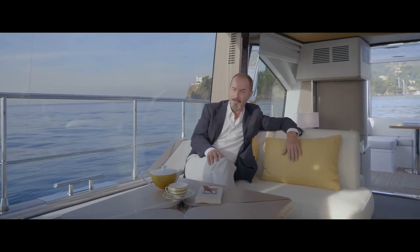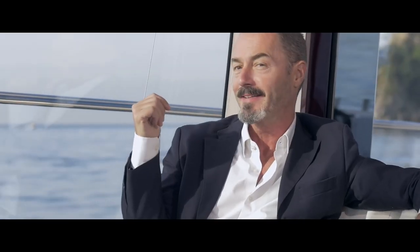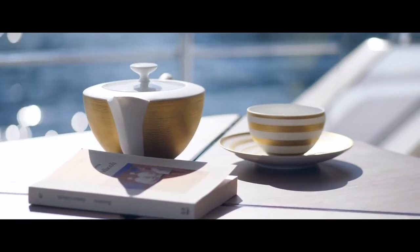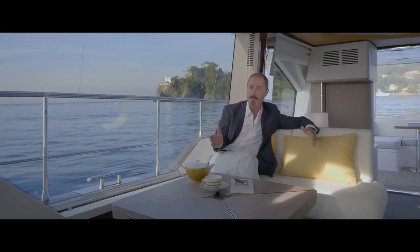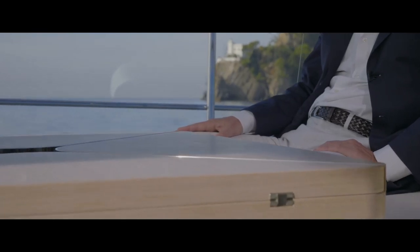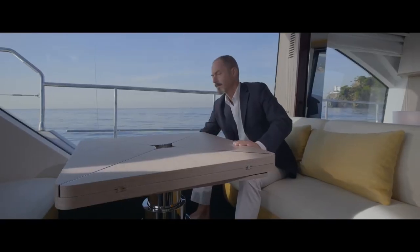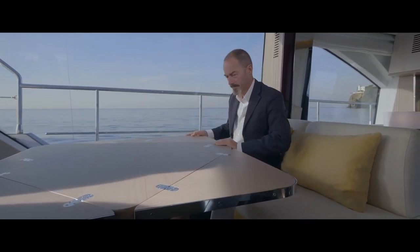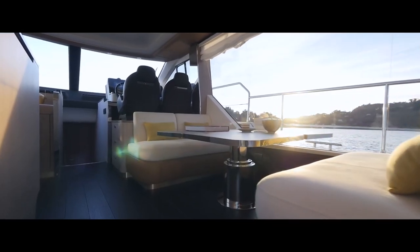Turning to the interior layout. Here in the dinette we find some rather special solutions, starting with this fantastic view of the sea thanks to the full-height window and the cutaway in the bulwark. Unique for this size of boat is the fact that the dinette also serves as a second living area. As we see it now, it features a low coffee table, but this is height-adjustable and can be raised and folded out to provide dining space for a full complement of six guests.